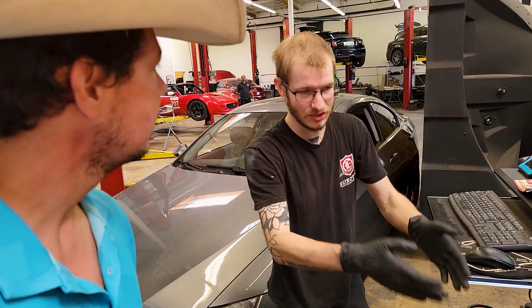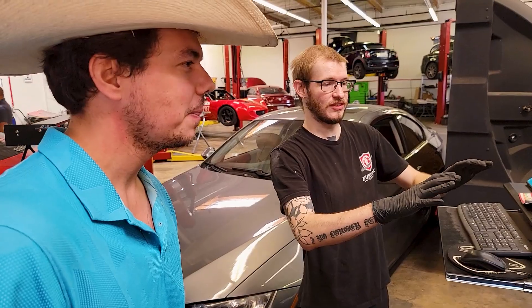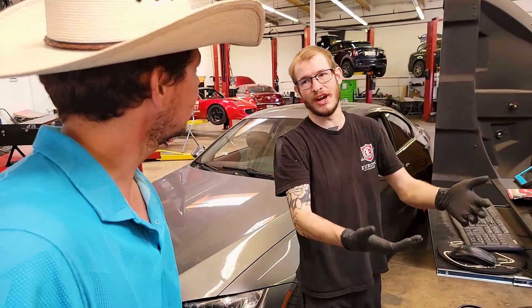Dynos just measure the car and what it puts down — really, it's what the wheels put to the dyno. With Austin's recommendation, we're going to do the full run in fourth gear.